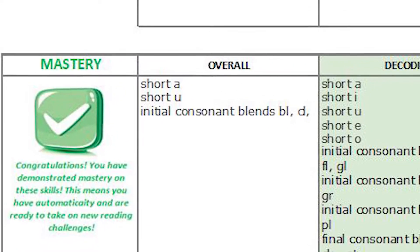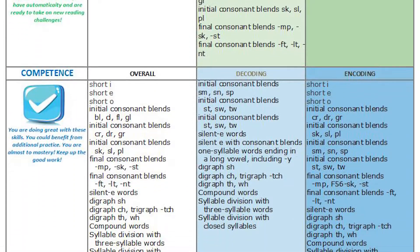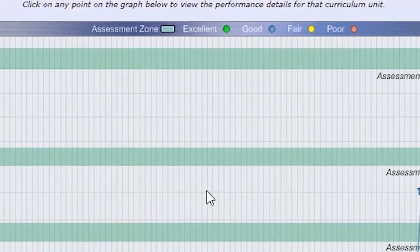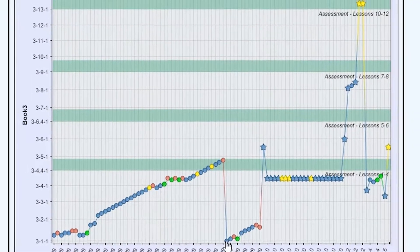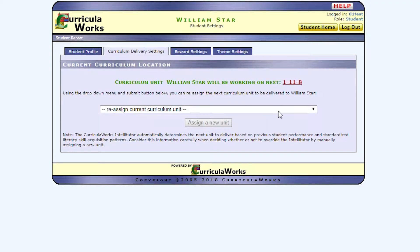Explode the Code Online is mastery-based. Students must demonstrate mastery before moving on to the next concept. The program is adaptive with ongoing assessment, which means that your child is always working at the appropriate level. It's designed to place the student in a unit based on proficiency levels. If needed, parents may also manually place a student in any unit to address specific needs.